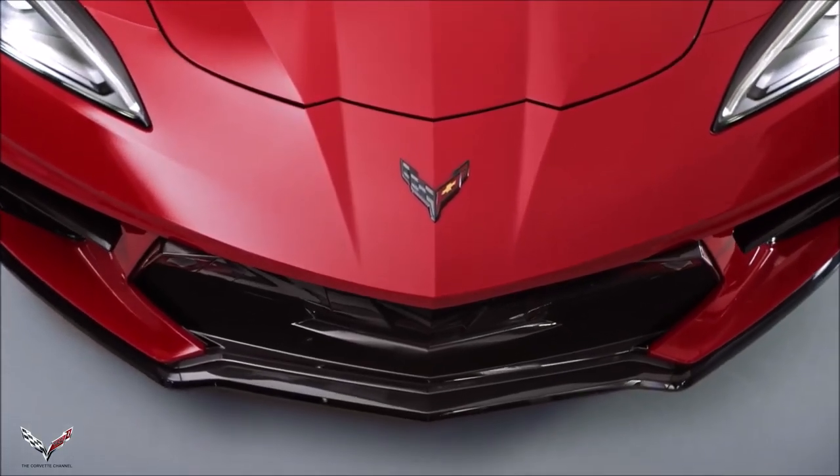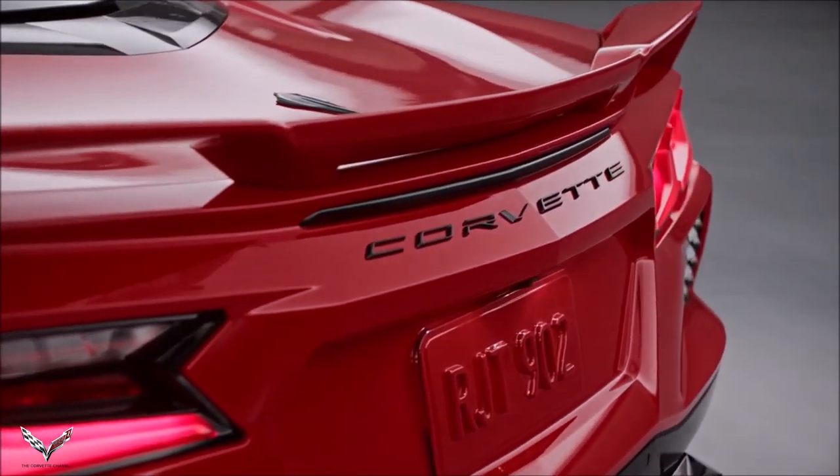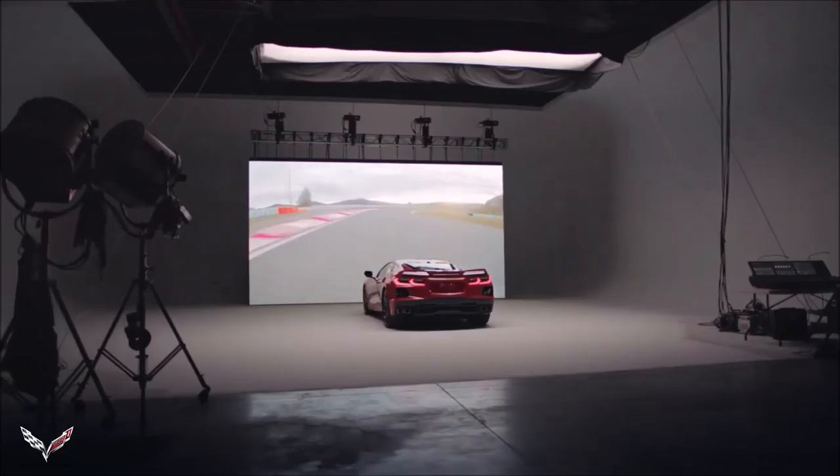You could write a book about what Corvette means to all different segments of society. Corvette is an emotional driving experience. No matter who you are in life, when you get into a Corvette, you're a superhero.